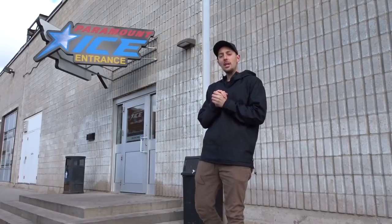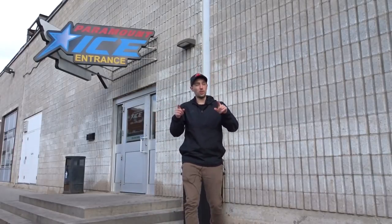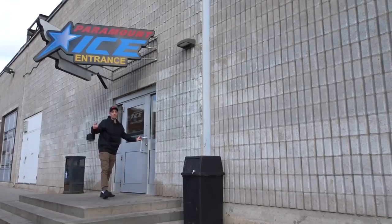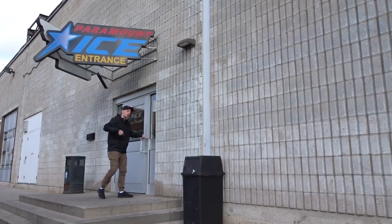Welcome everybody to my new hockey training facility, Paramount Ice, right here in beautiful Northwest Toronto. I am super excited, I hope you guys are too. I would stay outside and chat with you guys longer but it is really cold and really windy and I've got work to do, so come along with me and I'll show you around.